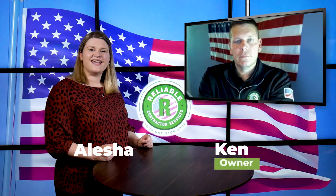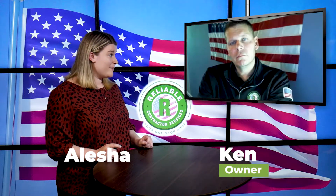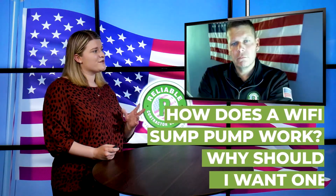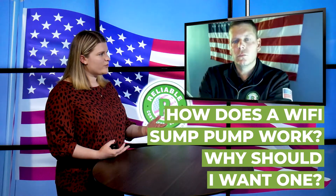Hey there, thanks for joining us. It's Alicia and Ken over Reliable Drain, and this video is focused on Wi-Fi sump pumps. We've talked about sump pumps a lot in the past in videos and there's information all over your website, but we've never really talked about Wi-Fi connected ones. Can you tell us how those work and why someone would want to have their sump pump with Wi-Fi?